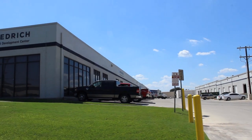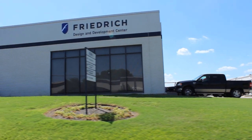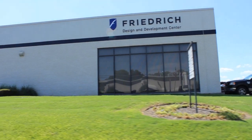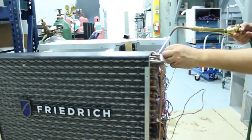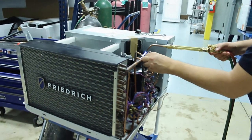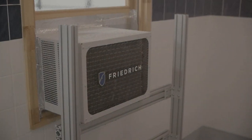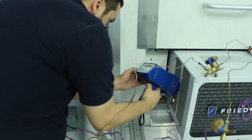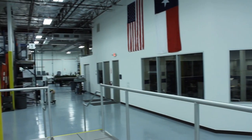Welcome to Friedrich's Design and Development Center located in San Antonio, Texas. The multi-million dollar, state-of-the-art facility is one of the most technically advanced HVAC laboratories in North America. Its mission is to support the development of new product designs and to test existing units in order to maintain product certification, energy efficiency, safety, and reliability. Get ready for a behind-the-scenes look at Friedrich's new facility.